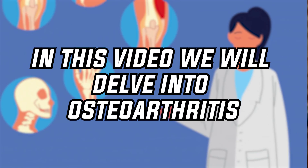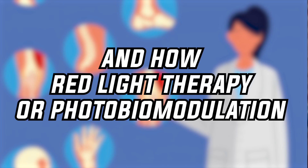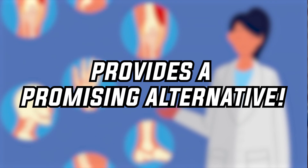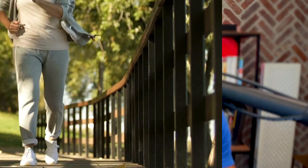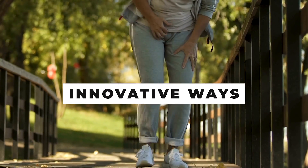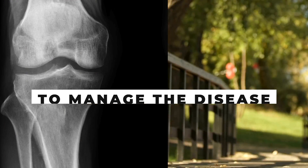In this video, we'll delve into osteoarthritis, its conventional treatments, and how red light therapy or photobiomodulation provides a promising alternative. Stay tuned if you or someone you know suffers from osteoarthritis and is looking for more innovative ways to manage the disease and maybe even reverse it.